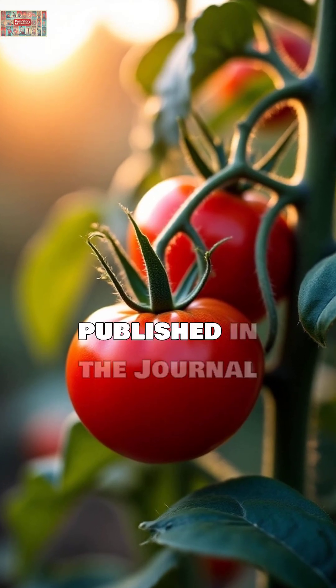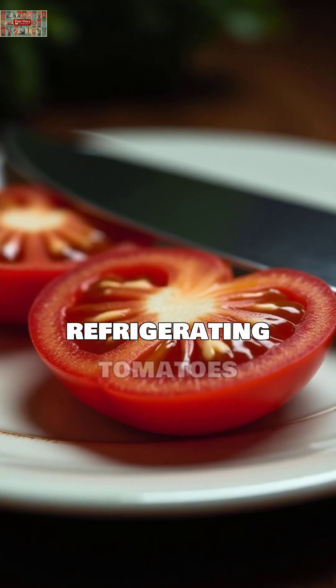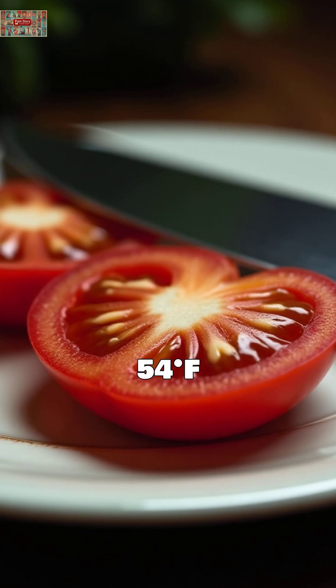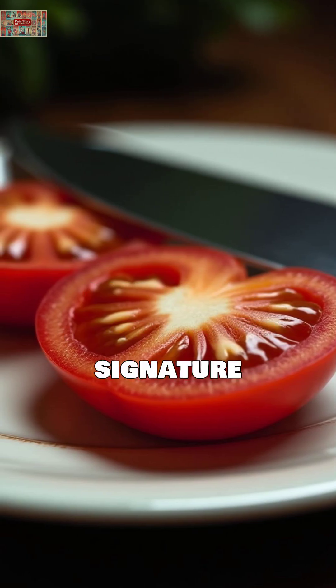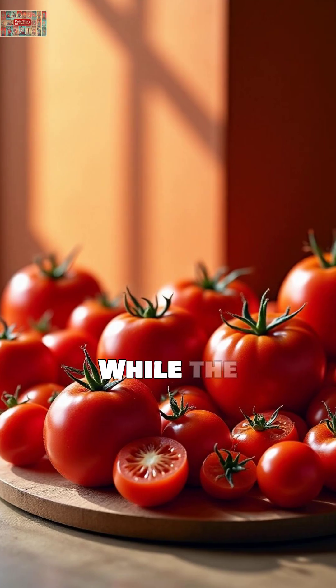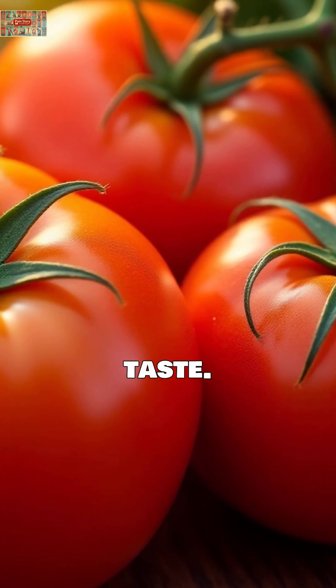Tomatoes. Research published in the Journal of Agricultural and Food Chemistry shows that refrigerating tomatoes below 54 degrees Fahrenheit stops the production of volatile compounds that give them their signature flavor. While the cancer-fighting lycopene remains stable, you lose that fresh tomato taste.